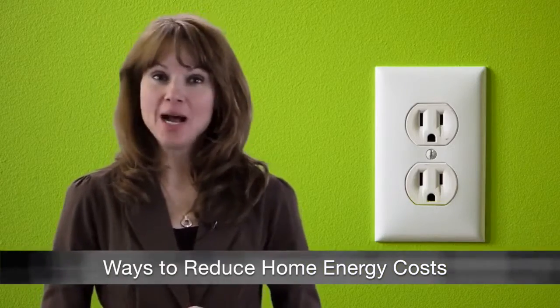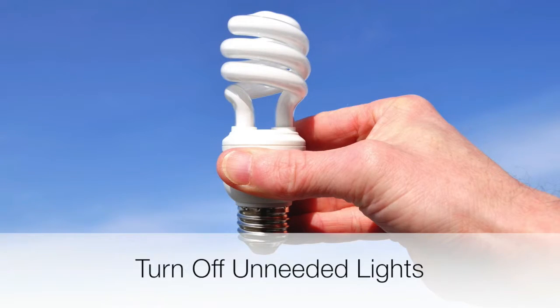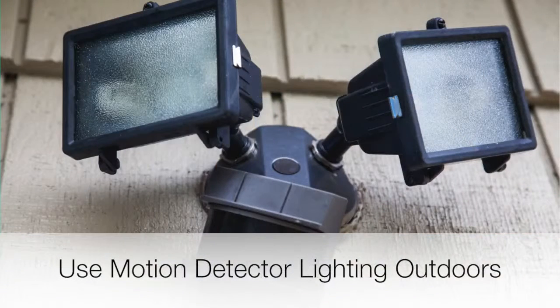Home energy costs are on the rise, but you can lower your utility bills with these time-tested energy-saving ideas. Use energy-efficient light bulbs or simply turn off unneeded lights. Use motion detector lights for all outdoor lighting.